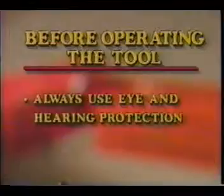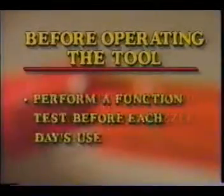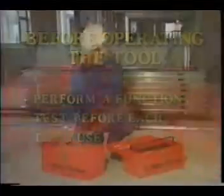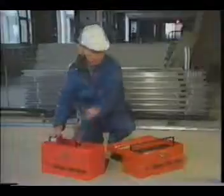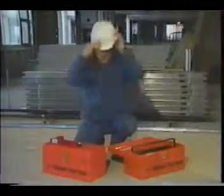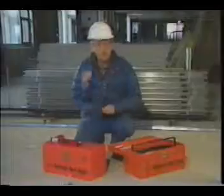Let's take a look at the first area: safety issues that must be attended to before operating the tool. There are three items to think about here. Always use eye and hearing protection, never put your hand in front of a muzzle bushing, and perform a function test prior to each day's use. Make it a habit to use proper eye and hearing protection before you even pick up the tool for use.